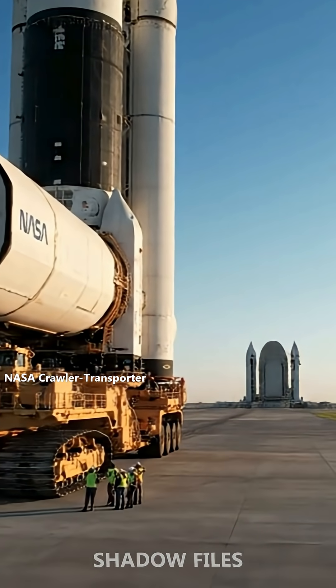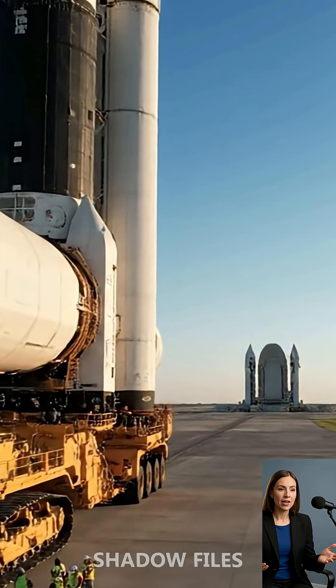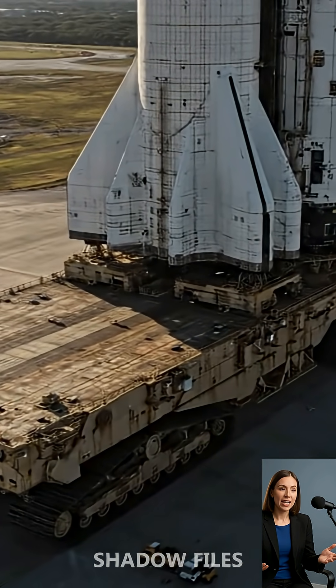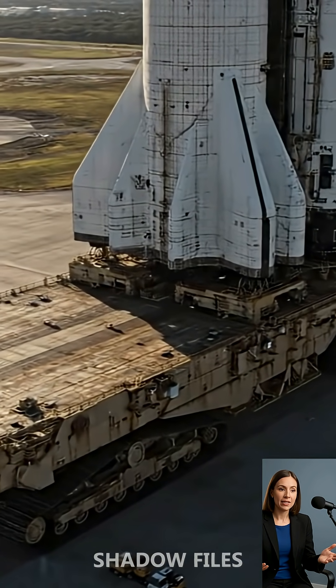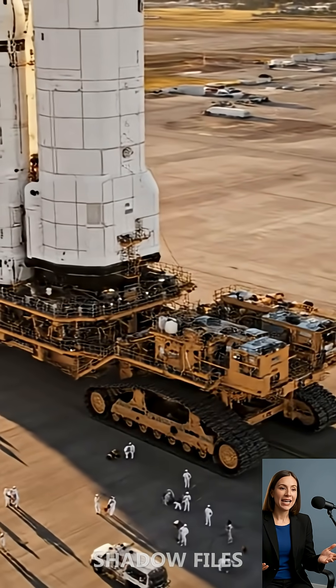NASA Crawler Transporter: the monster that moves rockets. Now to Florida, USA, where we meet a machine that looks like it crawled straight out of science fiction — NASA's Crawler Transporter.